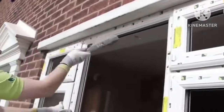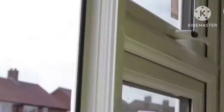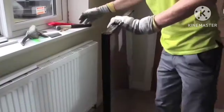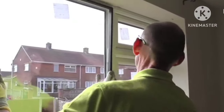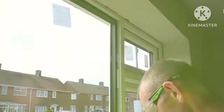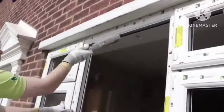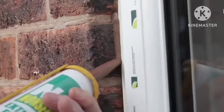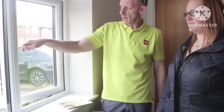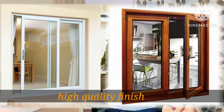UPVC, being a plastic material, is durable, moisture resistant, fire resistant, termite proof, and easy to maintain and clean. It generally comes in two color options: white and some shades. White is more common; other shades will be more costly. You cannot paint or polish UPVC, so you have limited finish options, but the look is high quality with a rich finish.